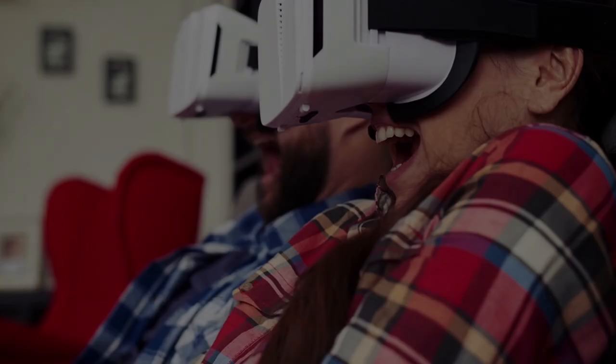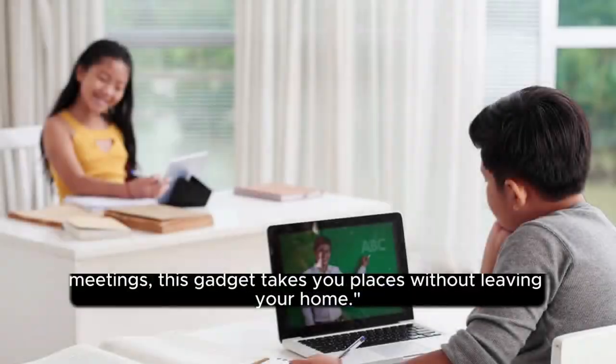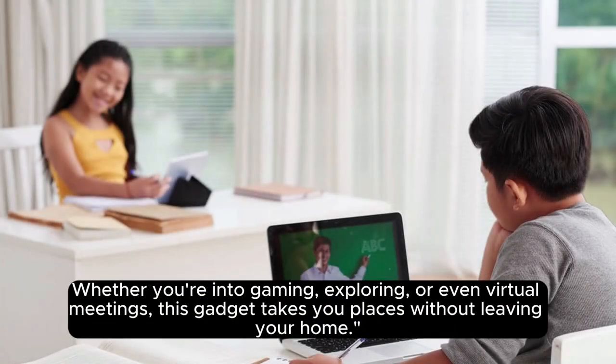8. VR Headset. Immerse yourself in virtual worlds with this VR headset. Whether you're into gaming, exploring, or even virtual meetings, this gadget takes you places without leaving your home.